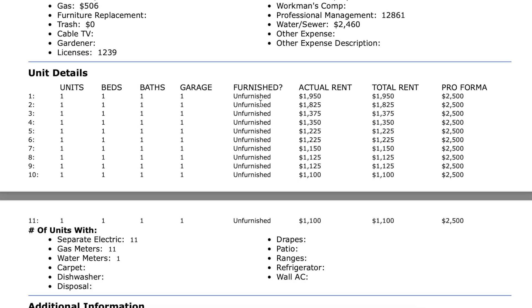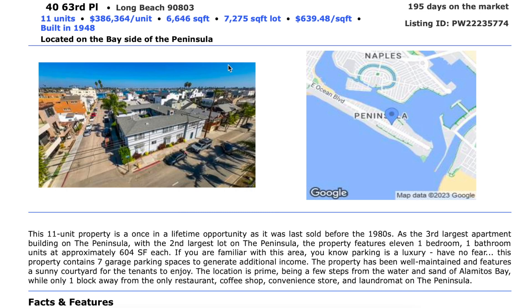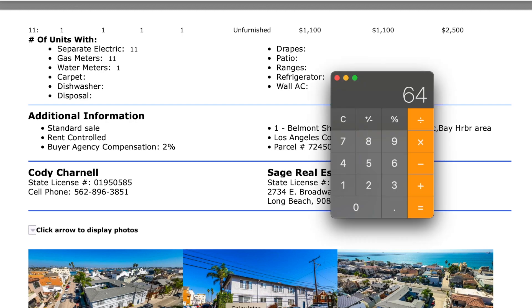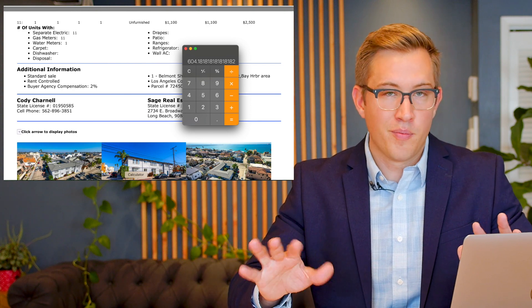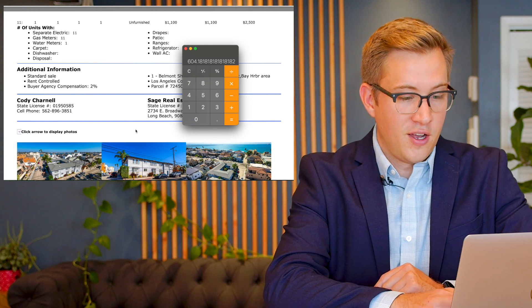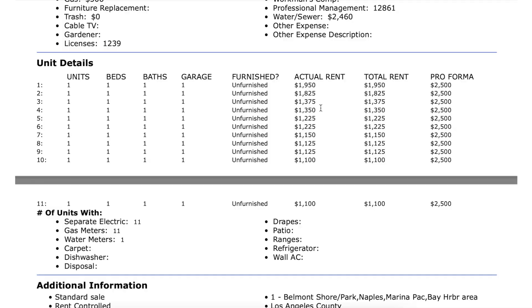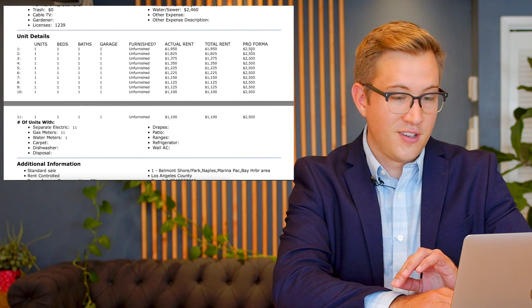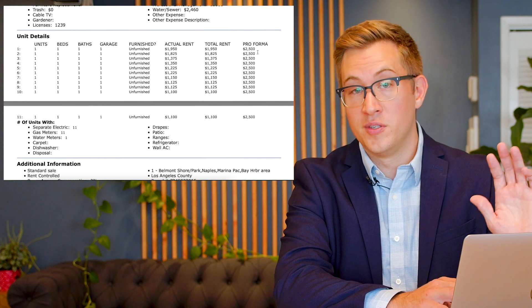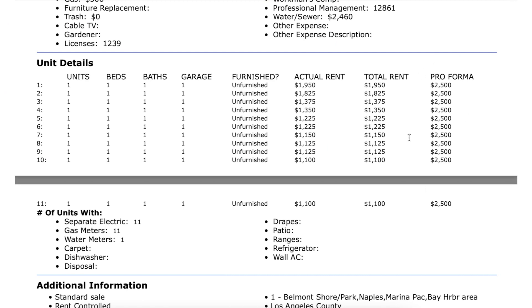It's an 11-unit building and all 11 units are one bed, one bath. Something I like to do — we know the square footage is 6,646. If we divide that by 11, that gives us a rough idea of how big the units are. On average, we're looking at about 604 square feet per unit. Looking at the rents, they're extremely low — the lowest is $1,100 and the highest is $1,950. This is one of the nicest neighborhoods in Long Beach, so those rents have a lot of room to go up. The listing agent is saying $2,500 a unit is market rent, and with a really nice remodel you could get even more. But let's use $2,500 for our analysis.